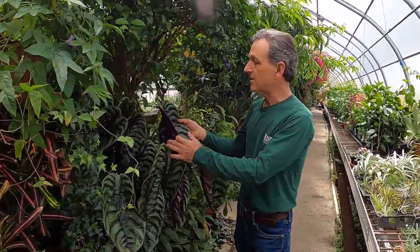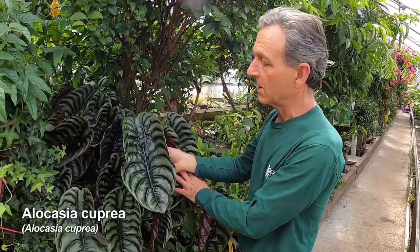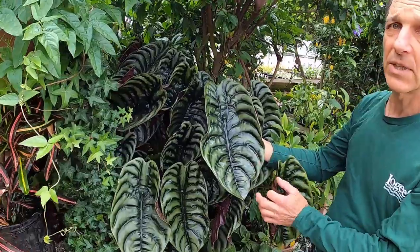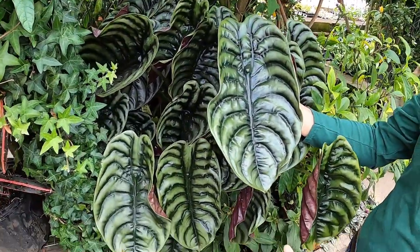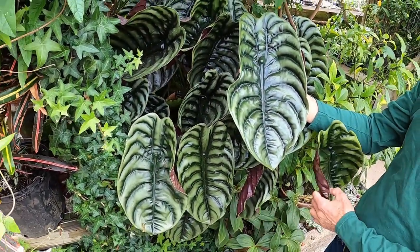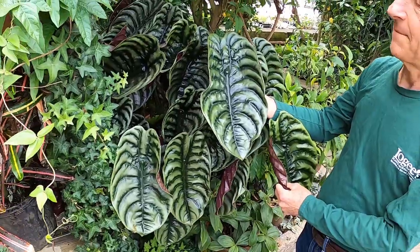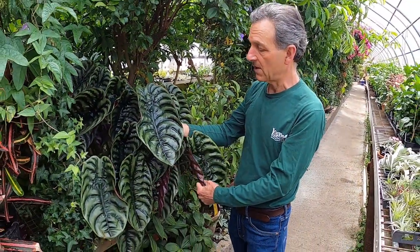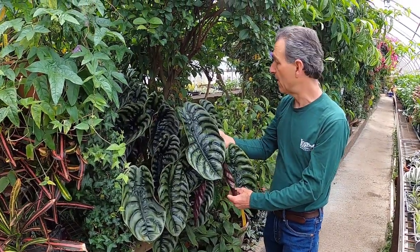This is an old timer — we've had this Alocasia cuprea, which is really a beautiful Alocasia. It's been out of production now for a number of years. It was put into tissue culture, which is really the only way to reproduce Alocasia effectively, but we've held on to this over the years. It's truly a marvelous and showy Alocasia that we grow.